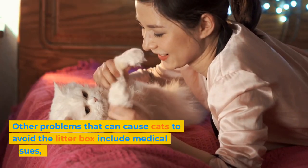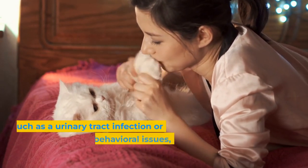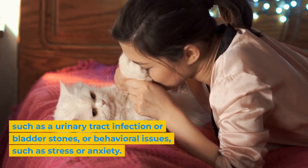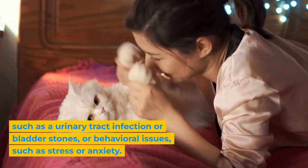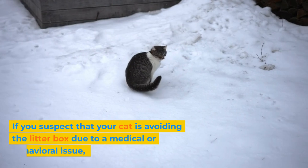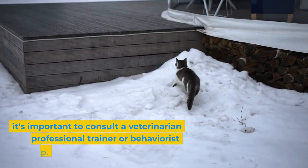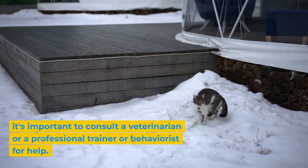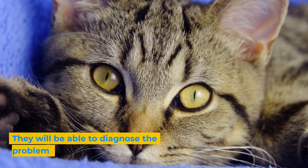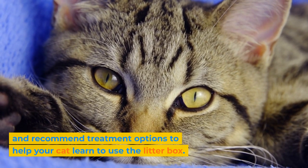Other problems that can cause cats to avoid the litter box include medical issues, such as a urinary tract infection or bladder stones, or behavioral issues, such as stress or anxiety. If you suspect that your cat is avoiding the litter box due to a medical or behavioral issue, it's important to consult a veterinarian or a professional trainer or behaviorist for help. They will be able to diagnose the problem and recommend treatment options to help your cat learn to use the litter box.